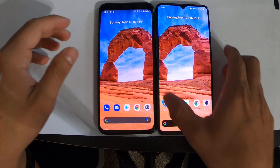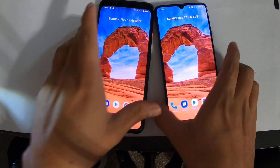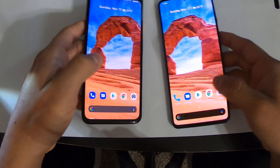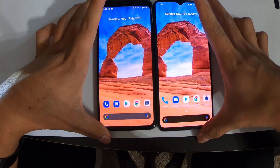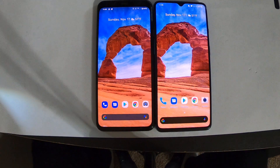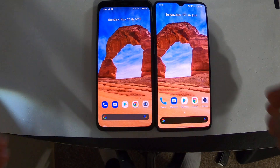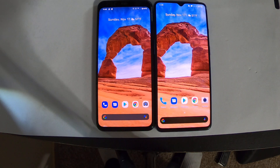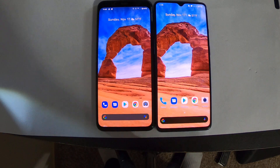What you're getting with both of these devices is almost the same thing, except I really like the Google stock Android experience — to me it's way better than Oxygen OS, in my own personal opinion. But today what we're going to be doing — the purpose of this video — is to show you guys the speed comparison in which apps open, and tell you guys a little bit about my experience on both of these devices.